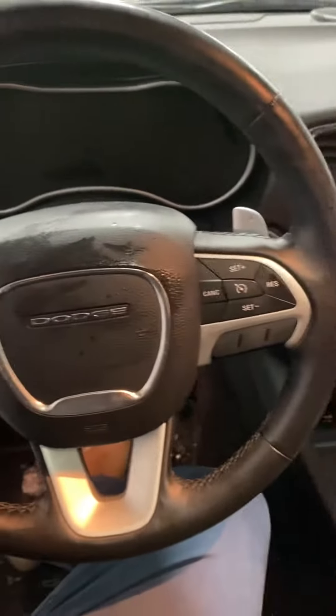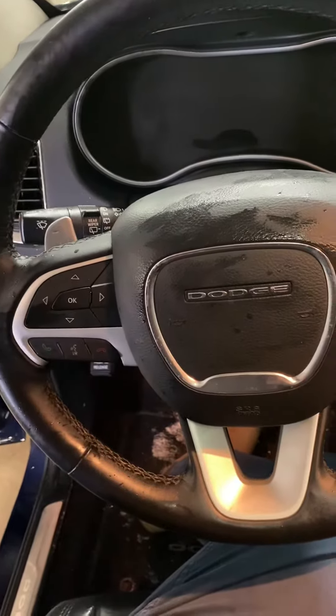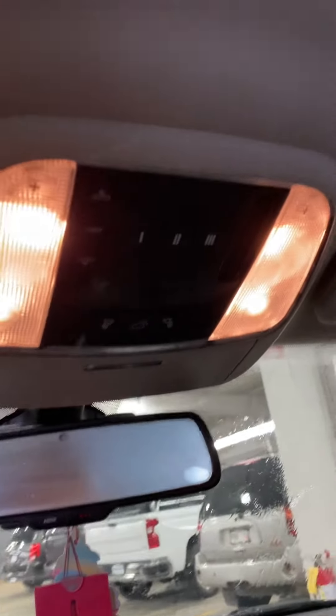You're going to have full steering wheel mounted audio controls, cruise control, and menu options. A universal garage door opener with a sunroof. It's a really beautiful vehicle here.